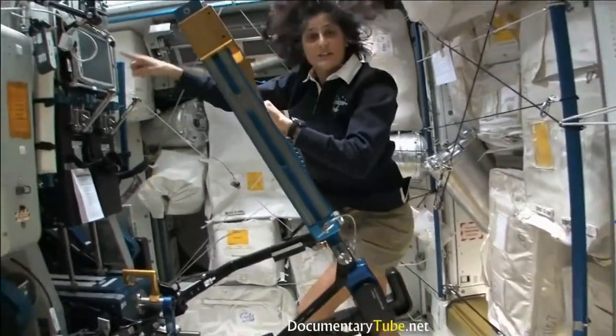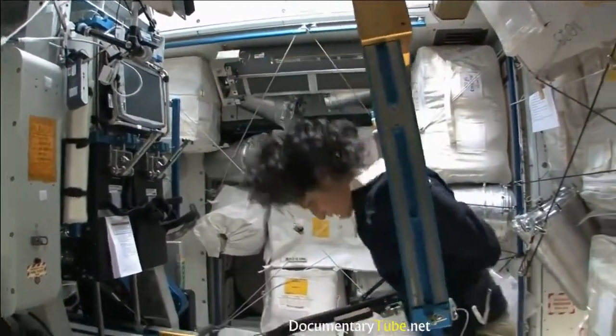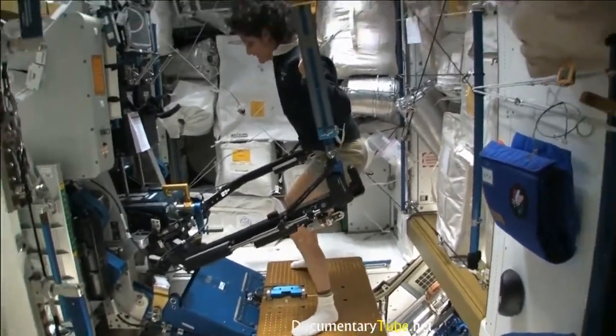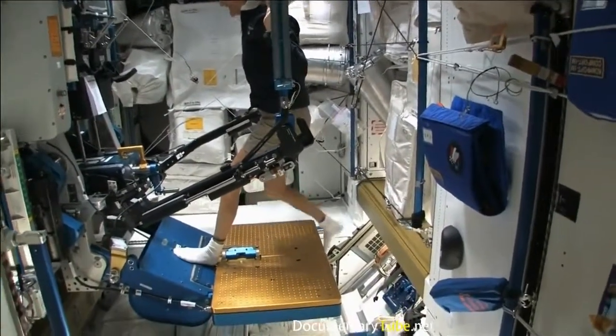Yuri, what are you doing? Making coffee? Black coffee. Looks good.